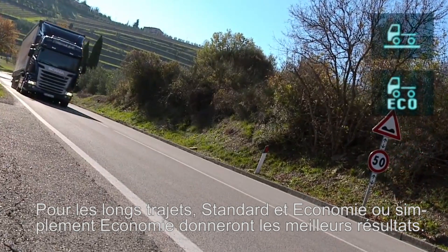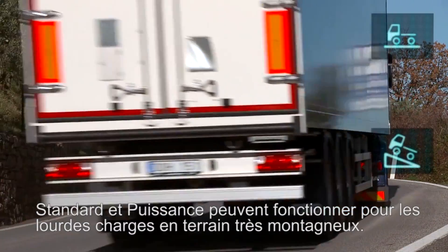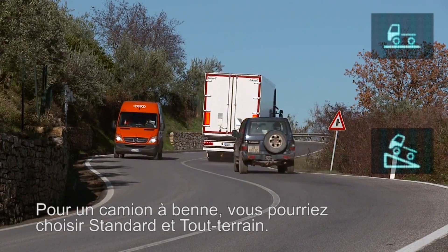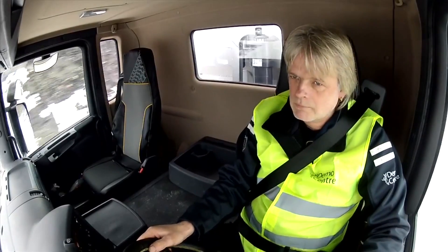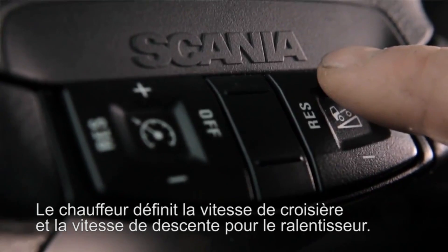For long haulage, Standard & Economy or Just Economy will give the best results. Standard & Power could work for heavy loads in very hilly terrain. For a tipper, you might choose Standard & Off-Road. The driver sets the cruising speed and the downhill speed for the retarder.